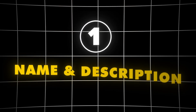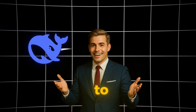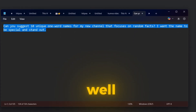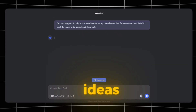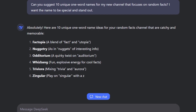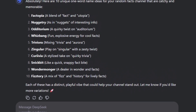Step 1: Name and description. This step is super simple. We'll be using DeepSeek to generate a unique and catchy name for our channel. The key here is how well we craft our prompt — the better the prompt, the better the name ideas. Using this method, we'll generate multiple channel name options along with their meanings. As you can see, we now have 10 creative name ideas.